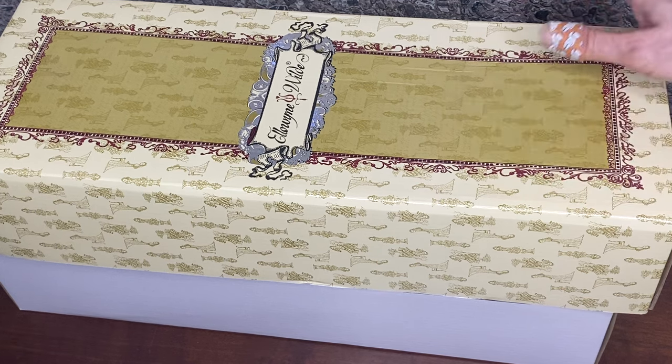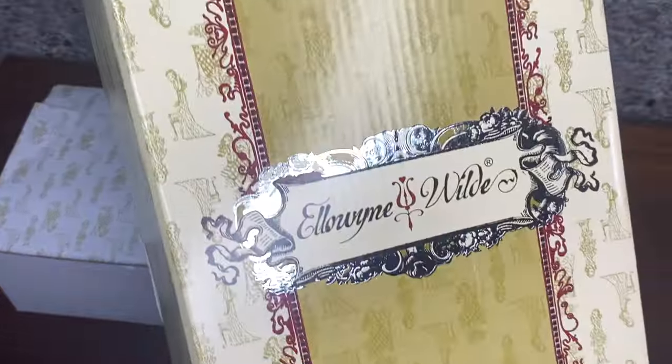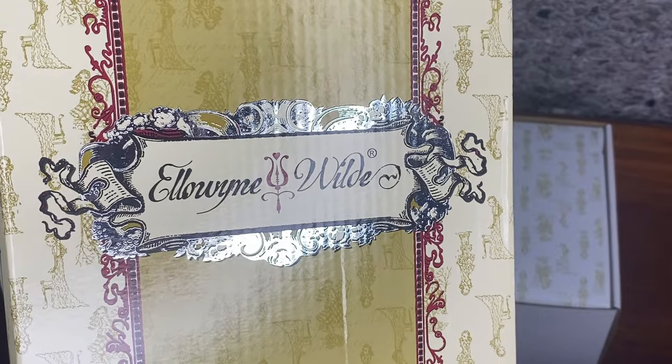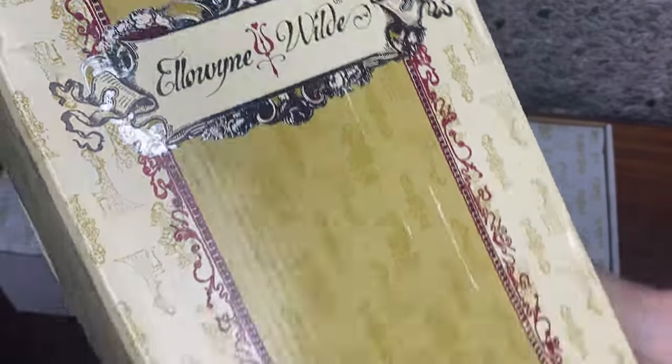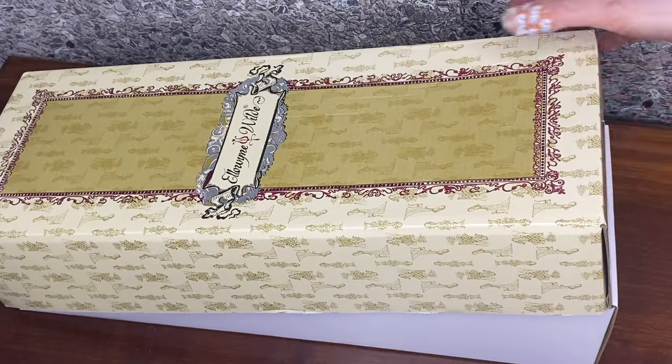You're looking at a beautiful box here. Let me hold it up so you can see who it is — it's Elowen Wild, and this is my very first time of seeing an Elowen Wild.